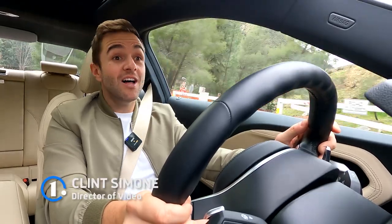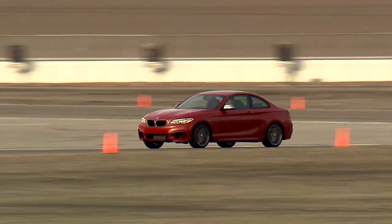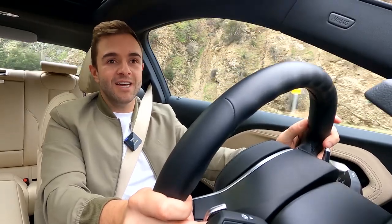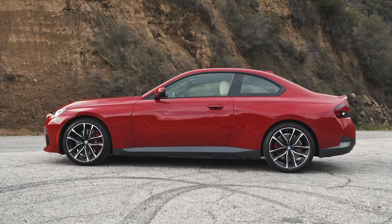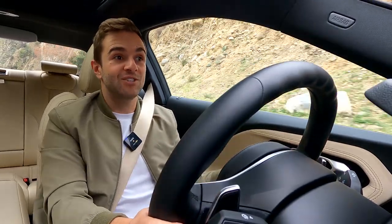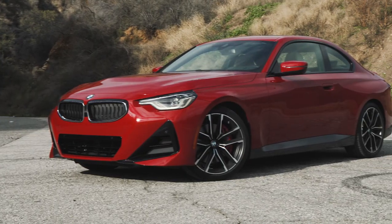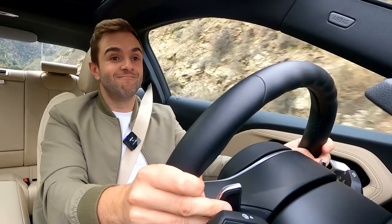Here's a little secret: I love the BMW 2 Series. The last generation was fantastic, especially the M2, which many considered the best M car in the entire range. As SUVs continue to take over the world, it's nice and refreshing to see a simple two-door coupe on the road. The one I'm driving right now is rear-wheel drive, which in theory makes it the driver's car. This is a 2022 BMW 230i, and we're going to find out whether or not that's true.